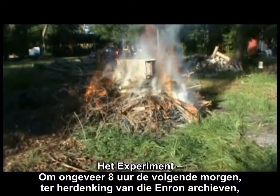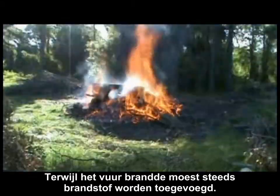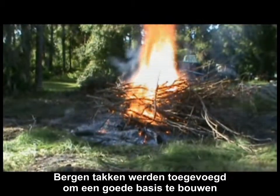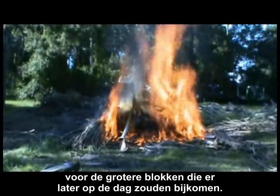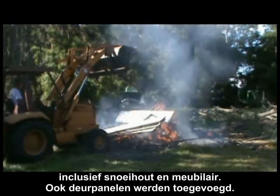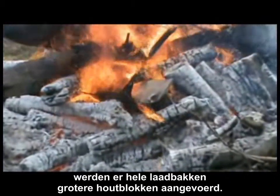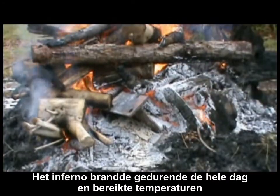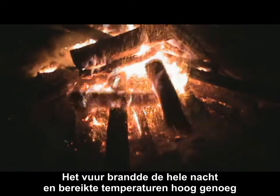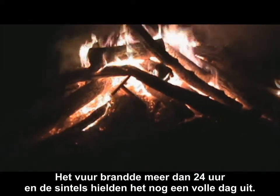Around 8 the next morning, in memory of those Enron files, I lit the bank statements to start the experiment. A rather robust fire soon enveloped. As the fire grew, additional fuel had to be constantly added. More and more piles of brush were added to build a good base for the larger logs added later in the day. All morning long and part of the afternoon, the fire was fed with more fuel, including brush, trimmings, and some furniture and door panels. After all the piles of brush were consumed, entire loader buckets of larger logs were added. The inferno burned throughout the day, reaching temperatures that could easily melt aluminum cans and gutters. The fire blazed throughout the night, bringing temperatures high enough to make the wide flange beam glow red. The fire burned for over 24 hours, and the coals lasted for another full day.